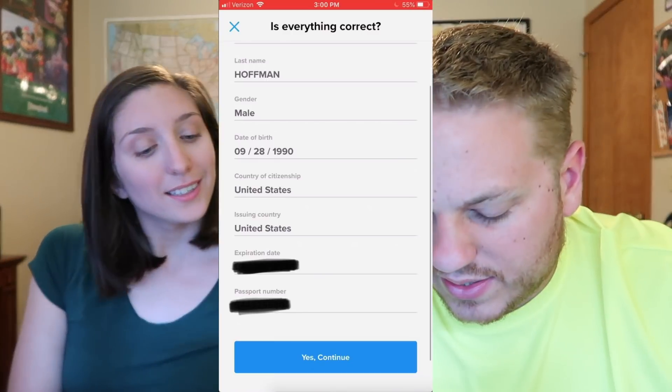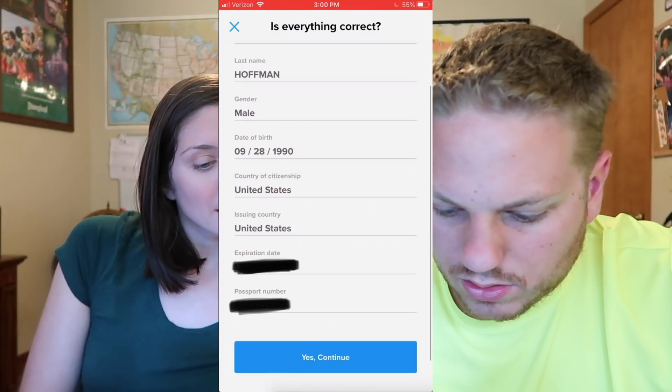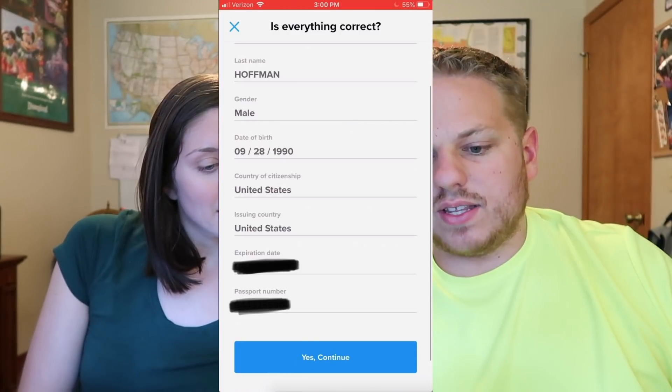Bada boom, bada bing. I did it wrong because it brought up my name and I grabbed Chelsea's passport without realizing it was asking for mine specifically. So now I'm going to redo it — there's an option just to rescan, which came up easily. Same thing: passport in landscape, phone like this, scanning the bottom section with all the numbers and arrows. Now it's filled in my information, which is correct. I hit yes, continue and now it's matched up with me.